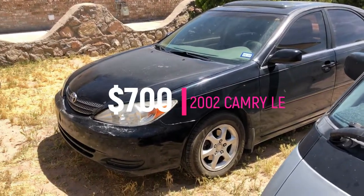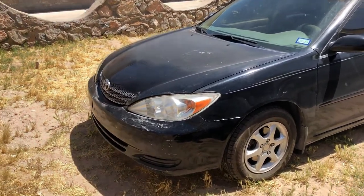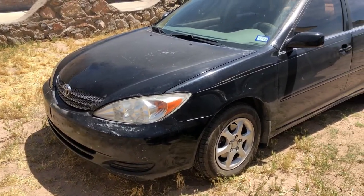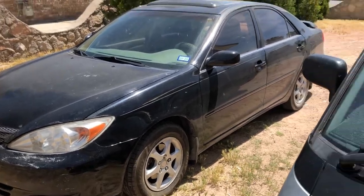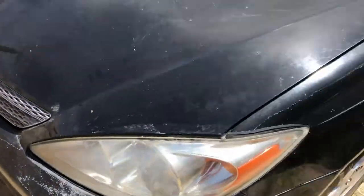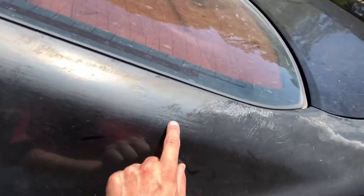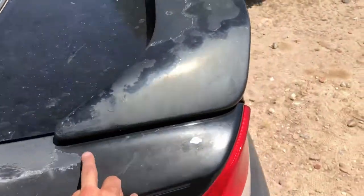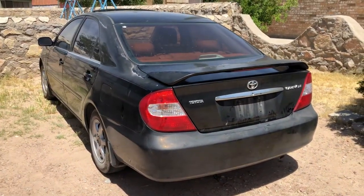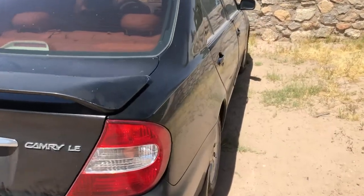Check this one out — this is an '02 Camry LE with a four-cylinder, and this one came to us for $700. I couldn't even believe it. I was told that it shuts off at idle, or any time it's not moving, it just shuts off. The bumper's got some paint discoloration, as does this area here — looks like someone tried to sand that. Not too bad for $700; it doesn't have any damage on this side.